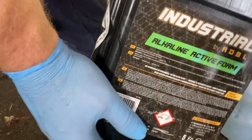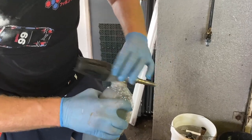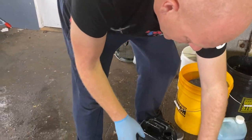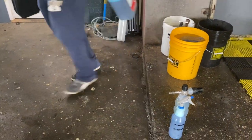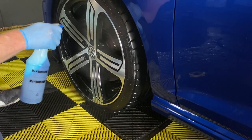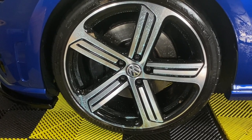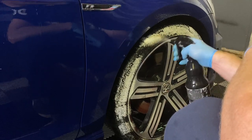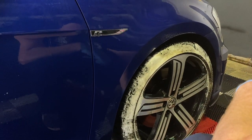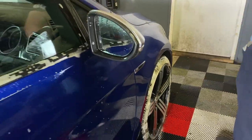Peter continues with a sort of second pre-wash, where the biggest focus is on the wheels, arches, and all rubber components around the car. He does this with a very interesting approach — starting with Autopia Wheelbrite, an acid-free wheel cleaner, onto the wheel walls and barrels, then following up with ADBL's tire and rubber cleaner on the tire walls as well as all other rubber parts. This is one of the best rubber cleaners on the market.